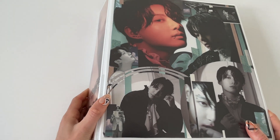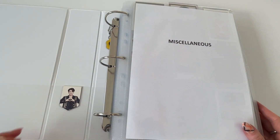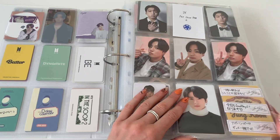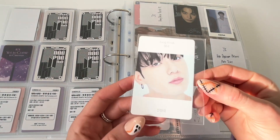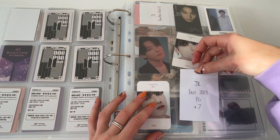We are going to completely skip over the tour and muster binder because there is absolutely nothing to go in there — he is not touring, he is not mustering. We will go into this one though. I really need to get some cards off of my friend. I have some cards in here to go in, which is first of all this one, which is another version of the Beyond the Story PC.